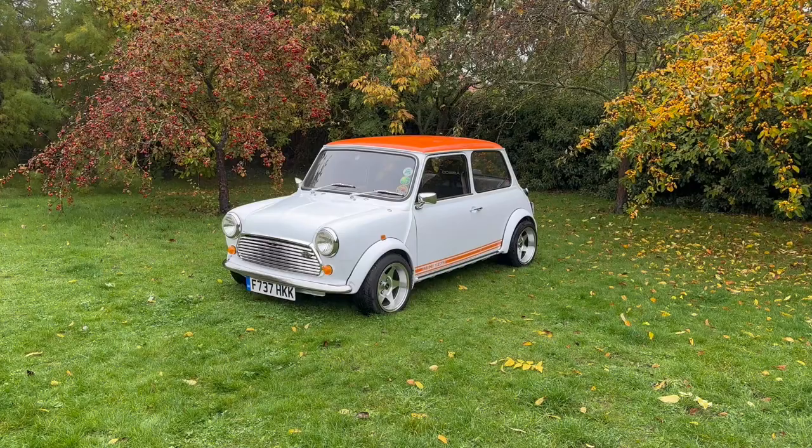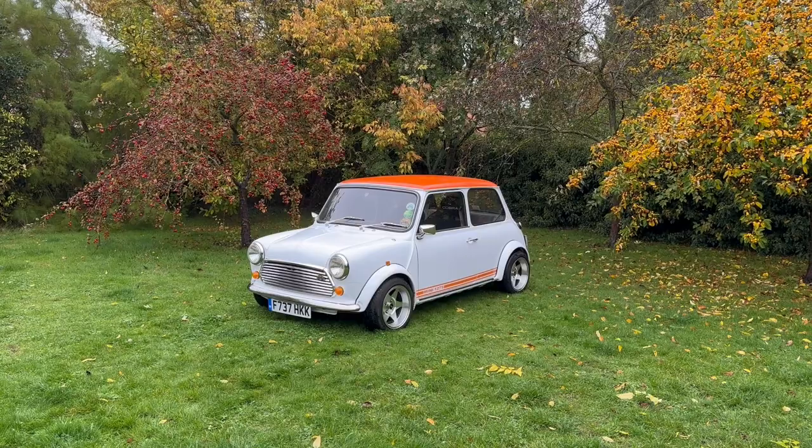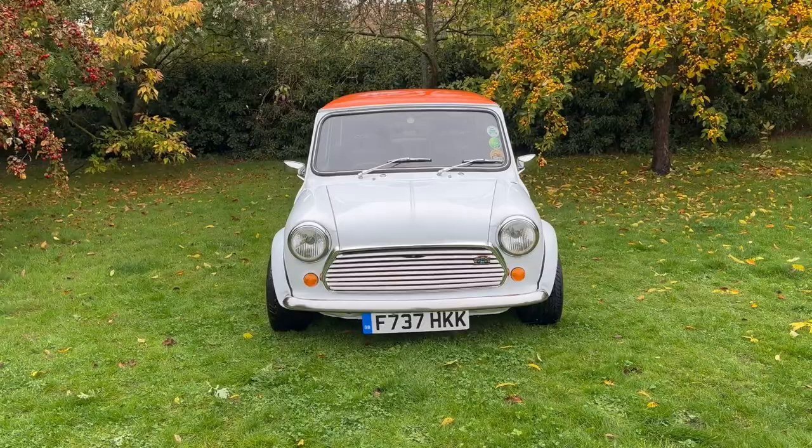This thing is absolute perfection. Finished in Ford frozen white with ST orange contrasting roof, matching 1275 decals. Some trick interior things — just look at this car. It's absolute perfection.